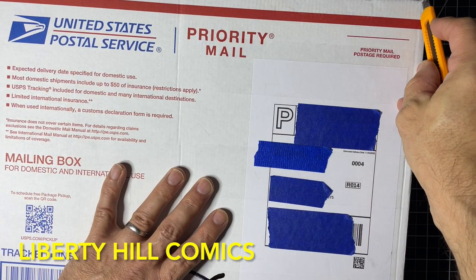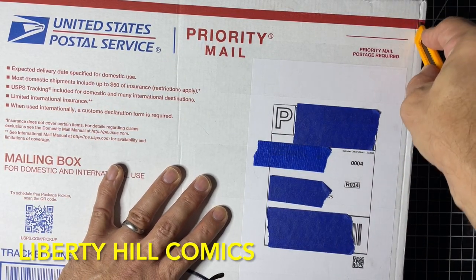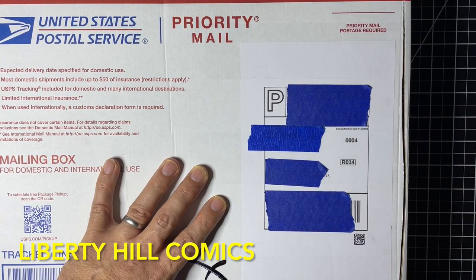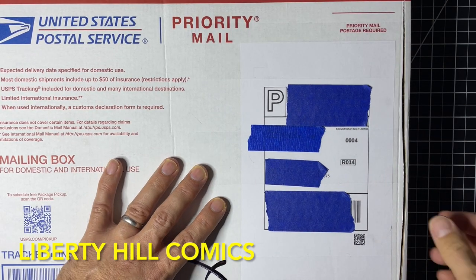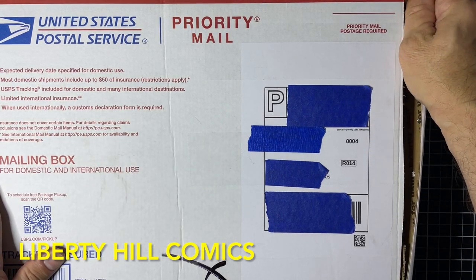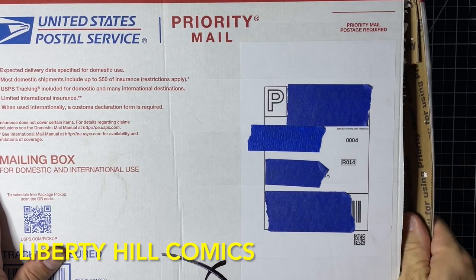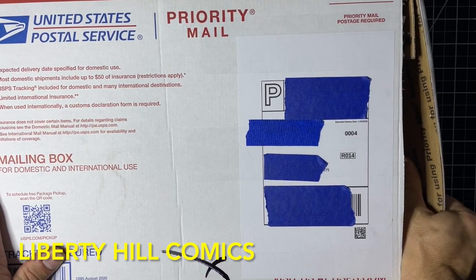Hey, what's up y'all, it's Dr. Paul with another mail call. It's a modern slab — in fact, this is my favorite book published in the last 20 years. It's really a special book as far as I'm concerned, and we got ourselves a slab copy of it today.